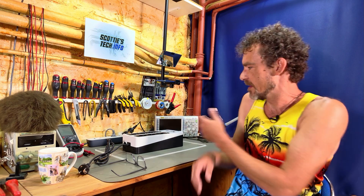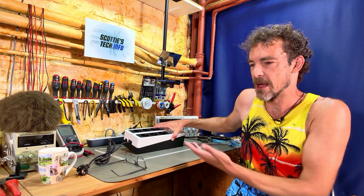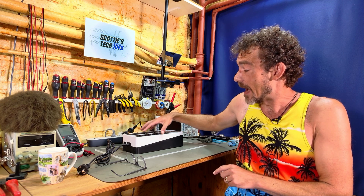So what exactly is a UPS? Well, that stands for Uninterruptible Power Supply, and it's basically just like one of these things. It's a box — you plug it into the wall, it's got a battery, and when the power goes out, instead of crashing and turning off, your computer is temporarily powered by a battery inside this thing. Well, not exactly.